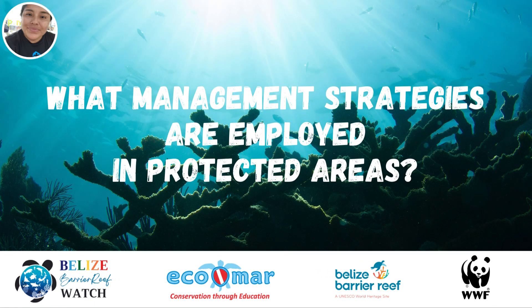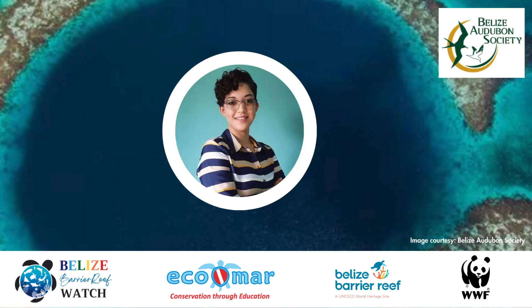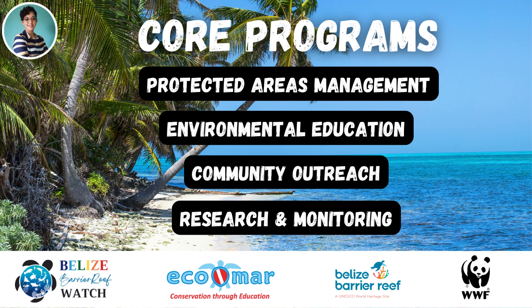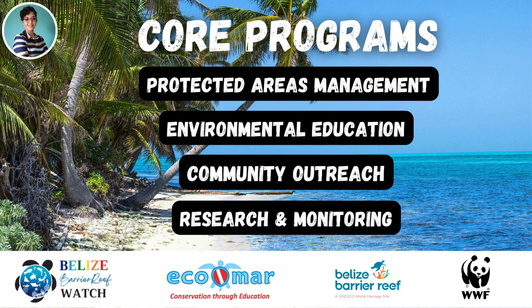Can you tell us what management strategies are employed in protected areas? Among the many management strategies protected areas managers employ to protect and conserve the Belize Barrier Reef system, our strategies span across all our core programs: protected areas management, environmental education, community outreach, and research and monitoring.